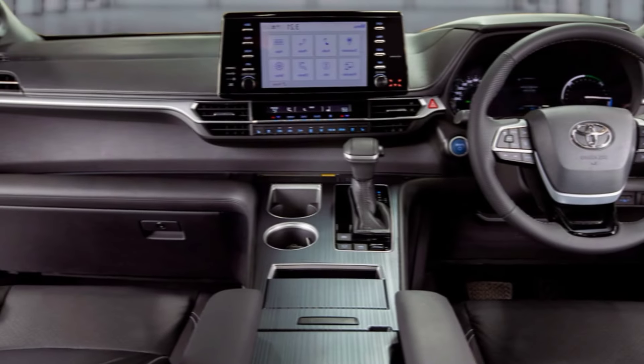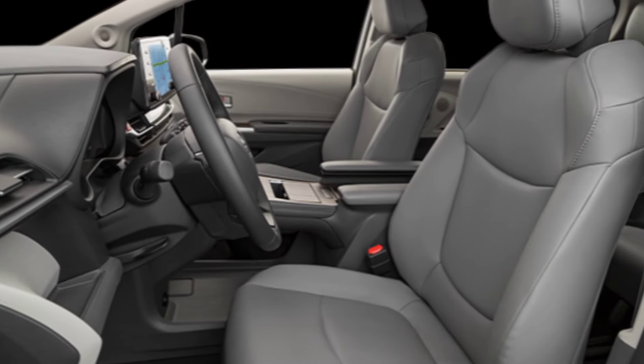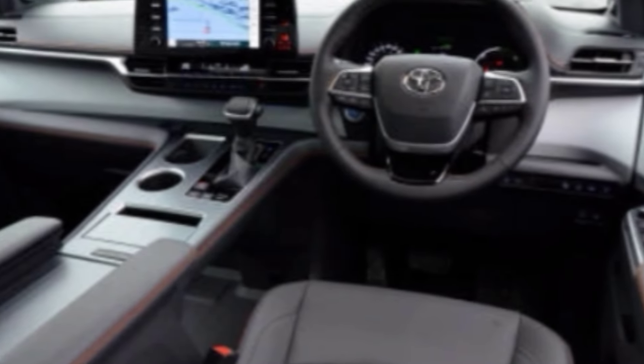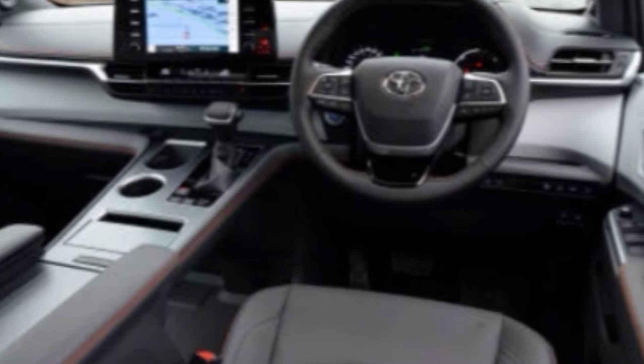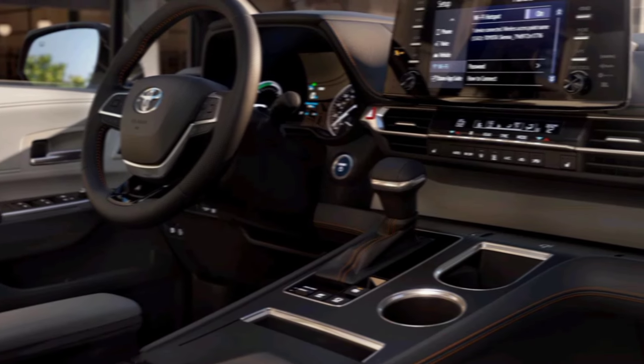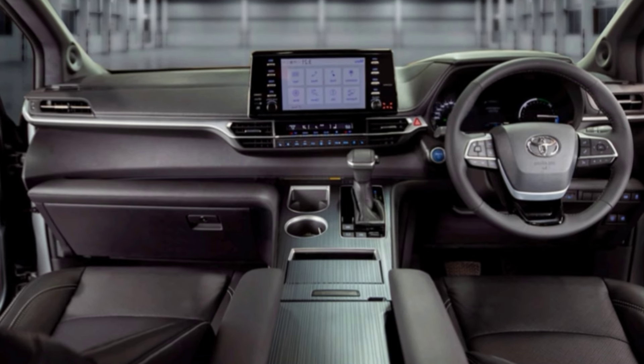In terms of technology, the Sienna is loaded with the latest features. The infotainment system is easy to use and has a large touchscreen, and there are plenty of USB ports and charging outlets to keep everyone's devices juiced up. You can also get features like a panoramic sunroof, a rear entertainment system, and a surround view camera system.